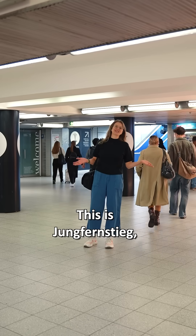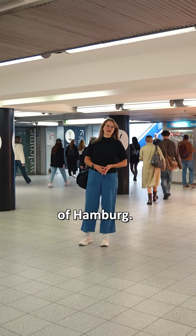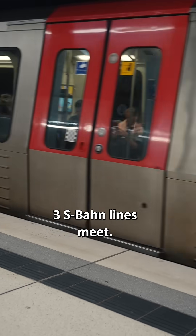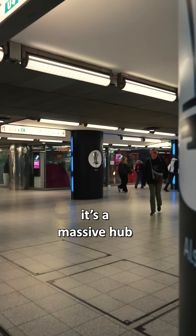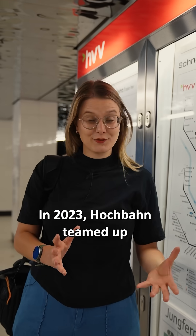Have you ever been on the Jungfernstieg? Every time. This is the Jungfernstieg right in the heart of Hamburg. Here three U-Bahn and three S-Bahn lines meet. With over 100,000 passengers daily, it's a massive hub and a real maze.